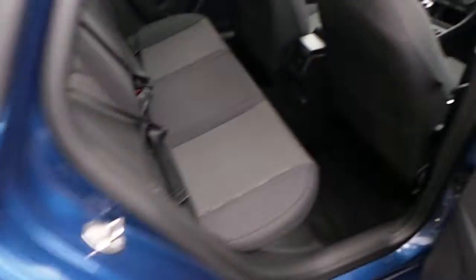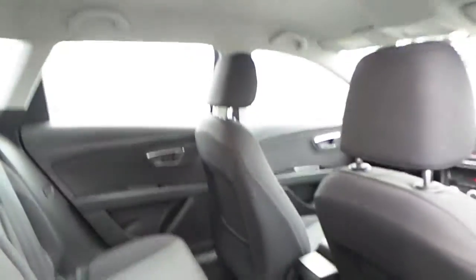In the rear of the car, this car is equipped with cloth upholstery, black carpets, and a lunar silver headlining.